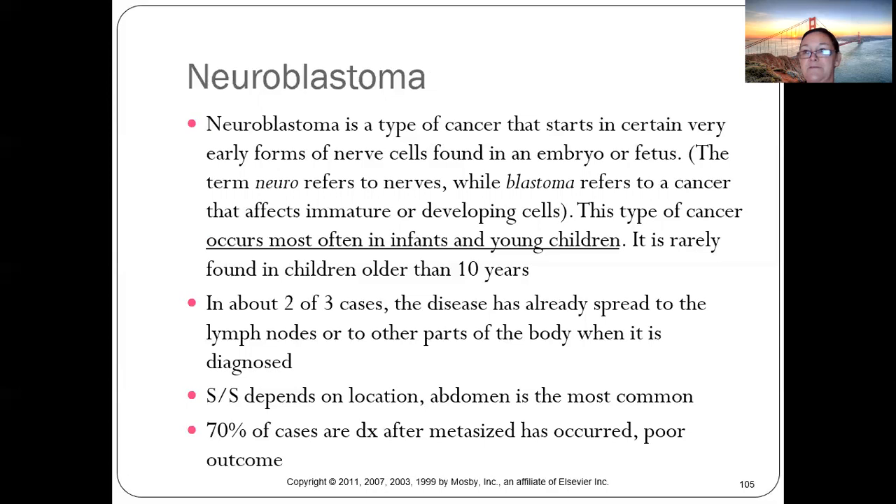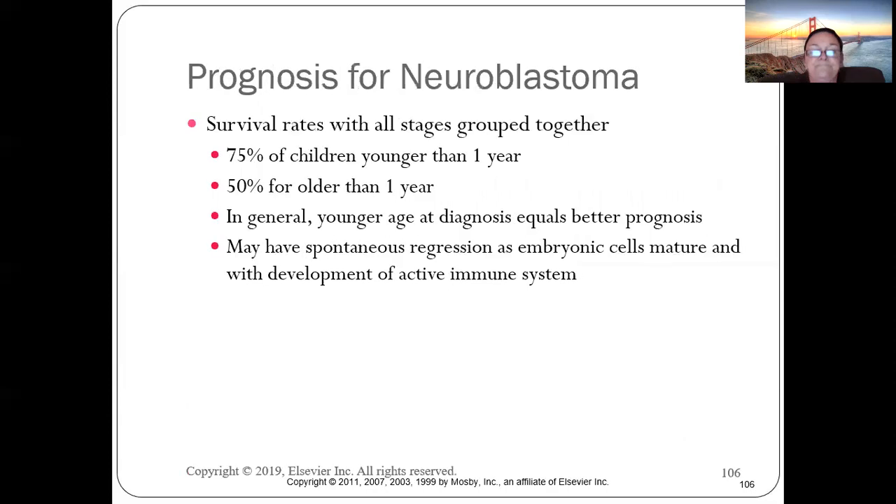By the time neuroblastoma is found in infants, it has usually already spread because babies can't communicate symptoms clearly. If in the abdomen, sometimes a mass can be palpated or the infant stops eating well. Seventy percent of cases are diagnosed after metastasis, leading to a poor outcome and prognosis.